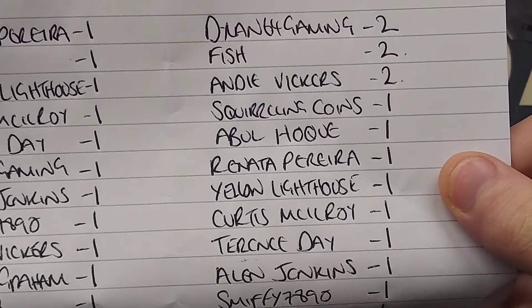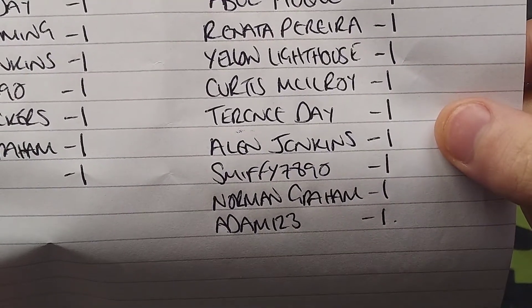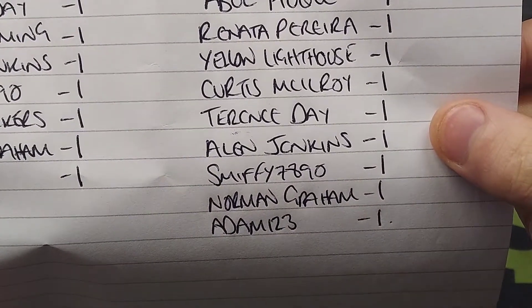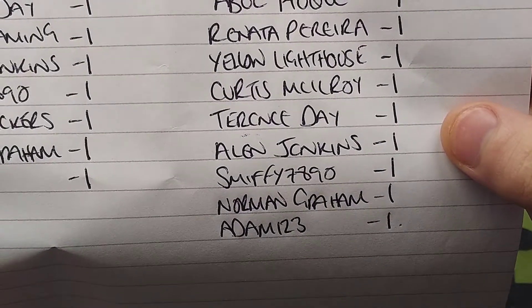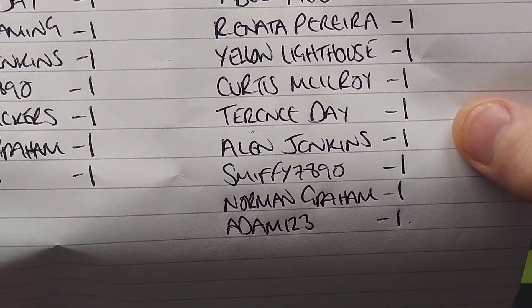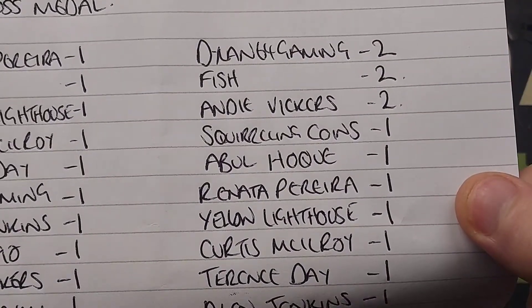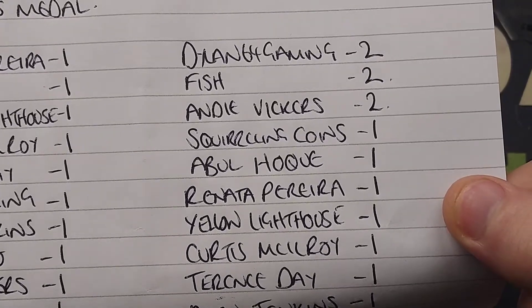Coming in with one correct are Squirreling Coins, Abdul, Ronetta, Yellow Lighthouse, Curtis, Terence, Alan, Smithy, Norman, and Adam. So again, in the comment section below — can you guess these next two commemorative coins correctly? If you're not on that leaderboard yet, you could fly to the top of it by getting both of these coins right.